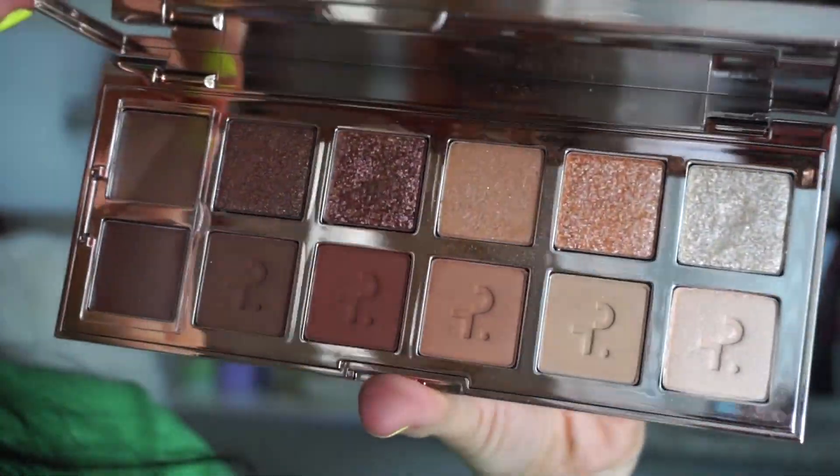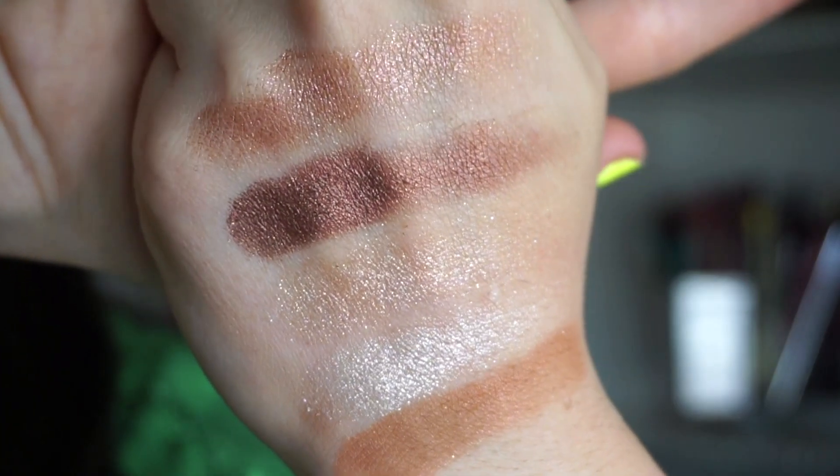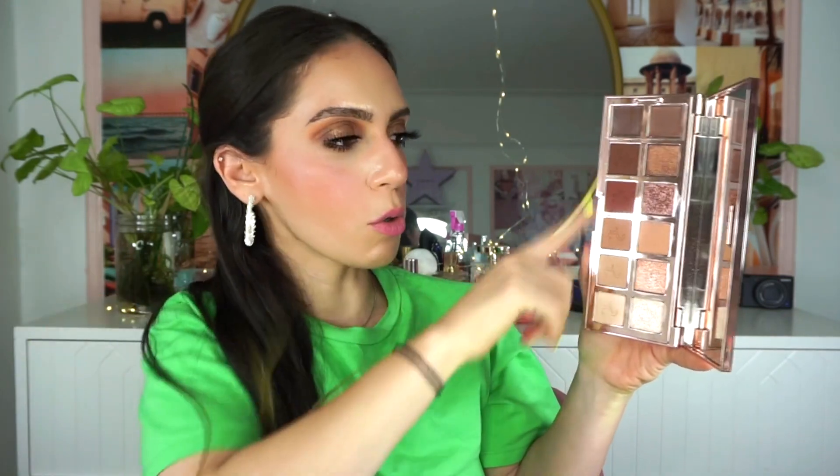Finally the last item is from Patrick Ta — this is his Major Dimension eyeshadow palette, retailing for $68. I did do a first impression on this so I'll have that video linked down below. I purchased it on my own. I think this is one of the best neutral palettes I've ever tried — his formula is really exceptional. The mattes blend like absolute butter with barely any effort and they look so good. The tones are beautiful. The metallics have a little bit of a textured feel but not in a cheap way. They have a little bit of fallout but the way they look on the eyes is stunning — multi-dimensional goddess vibes.